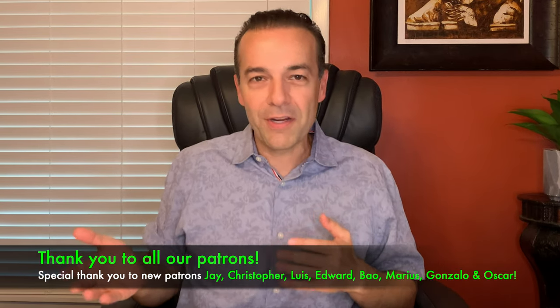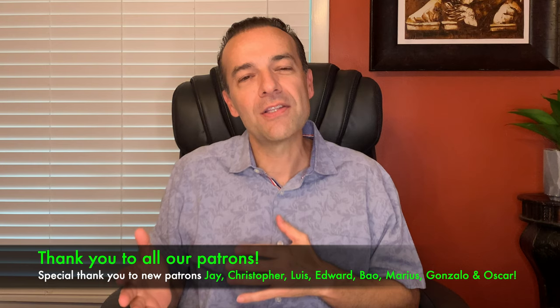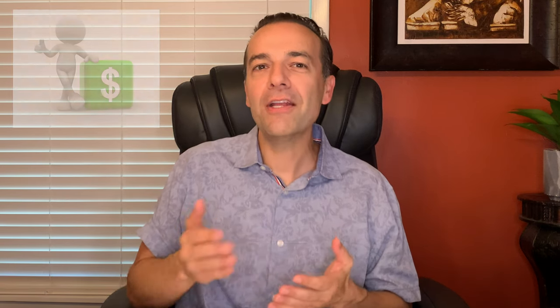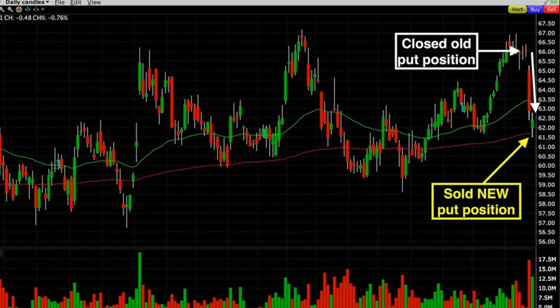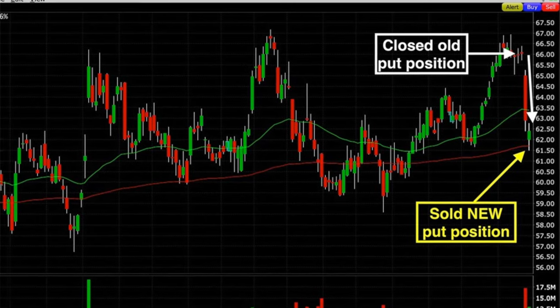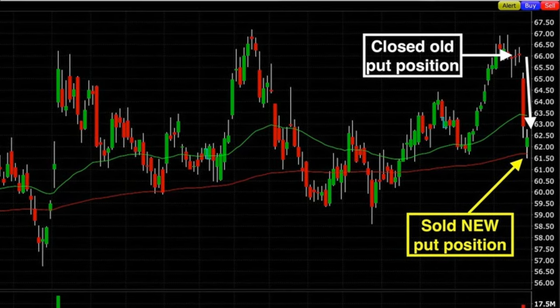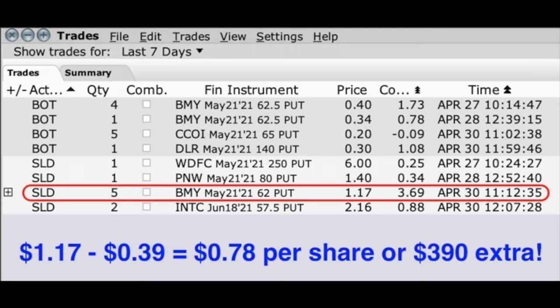Not every single one of our trades works out this well, but this is a nice example of how putting your knowledge of technical indicators and technical analysis together with watching the value of your options can help you become a better, more profitable option trader. The very next day, where the white arrow is pointing down, after we closed out our final short put option position in Bristol-Myers, it declined 6%. The day after that it went down another dollar. With Bristol-Myers back at its previous support — the red 200 moving average — we decided it was time to get back in.